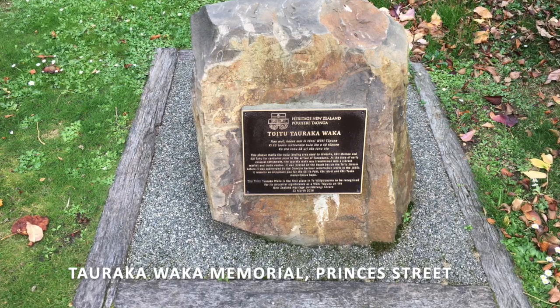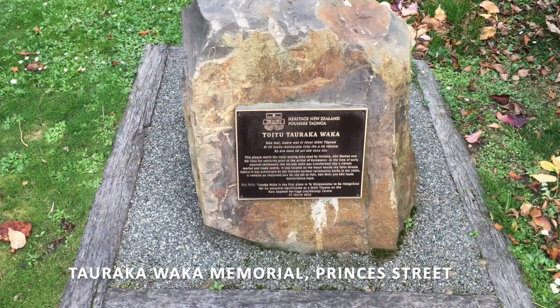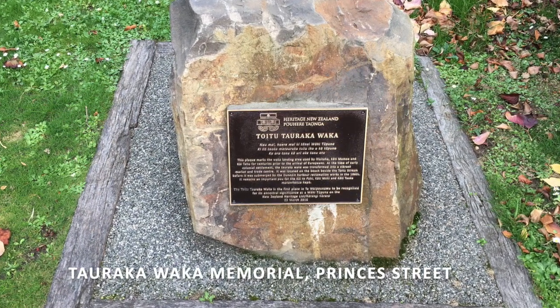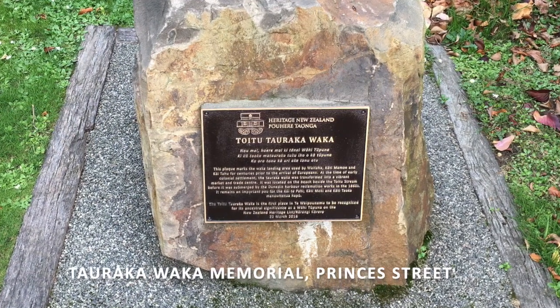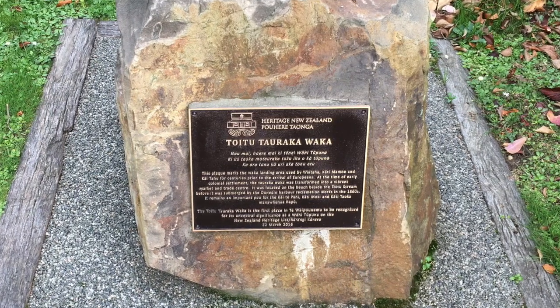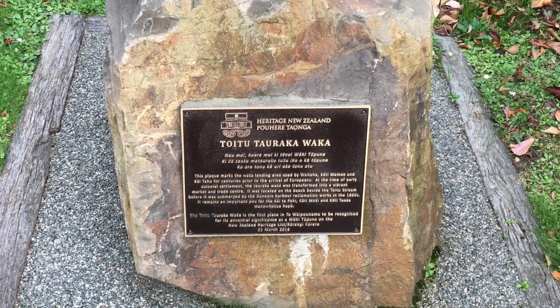It would in fact be a century and a half before the early promise of a bicultural relationship in central Dunedin would once again begin to develop. Memorials such as this on Princes Street are part of a resurgent Kāitahu cultural and economic presence in the city of Dunedin — a process that honours those who were here before, as well as those who came so far to found the city. I hope you enjoyed that little story, and perhaps you'll look anew at the corner of the Distinction Hotel and Water Street and imagine the bones of the Māori house still buried under the street — it's possible.